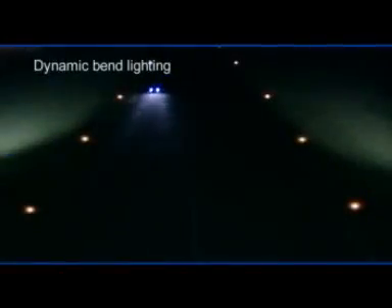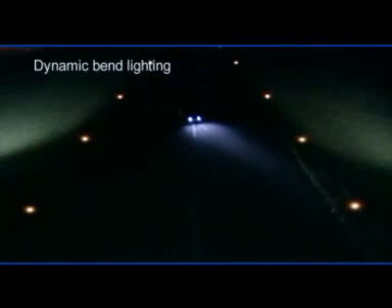Hardly any roads run straight, so the unvarying light distribution of conventional headlights has always been very late in fully illuminating bends. Bend lighting has been developed for dangerous situations that occur when driving around bends in the road. Two swivelling headlamps illuminate the course of the road ahead.